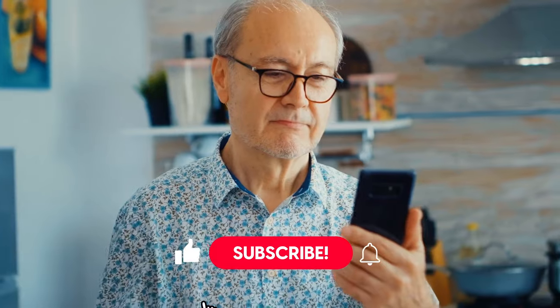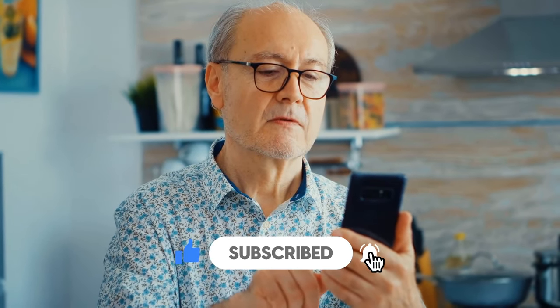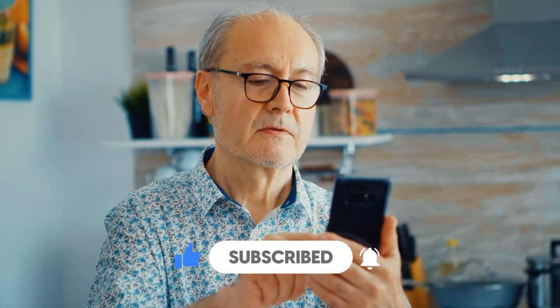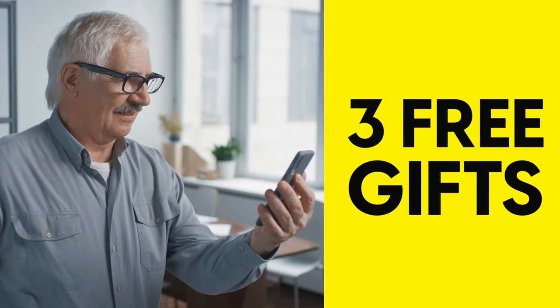Make sure you subscribe to Diabetics Talk for more practical diabetes information, and click the like button if you find this information useful. Plus, stick around to find out how you can get 3 free gifts to help you prevent and fight diabetes.